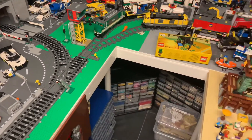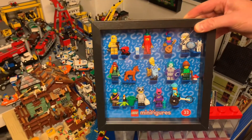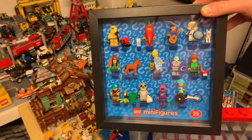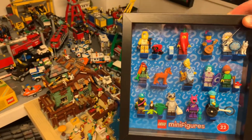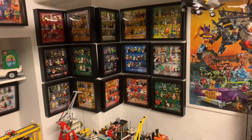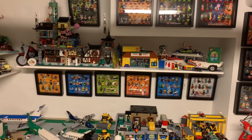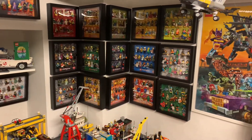I have fixed some new frames for my Minifigures Series 22. I'll place them in the wall somewhere, but I don't have so much space.